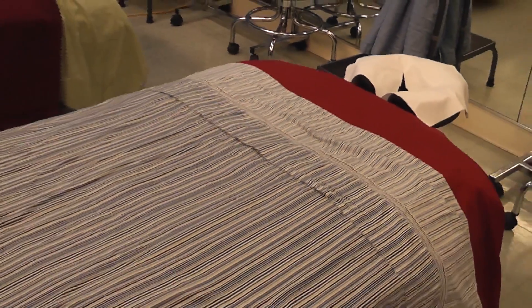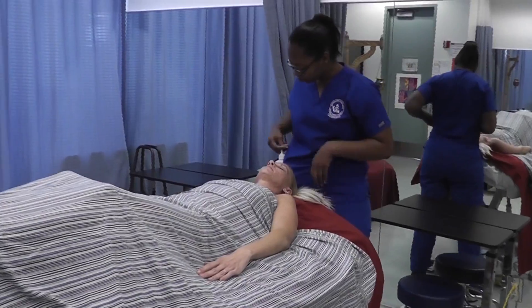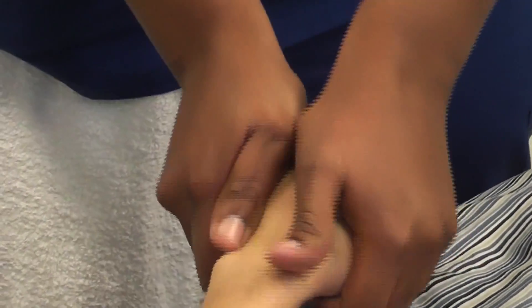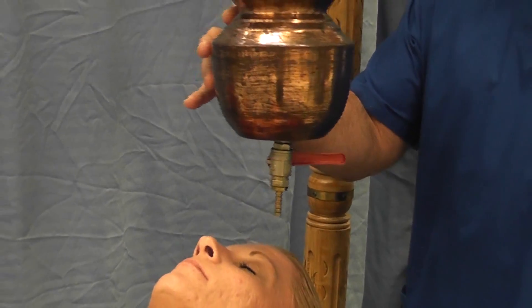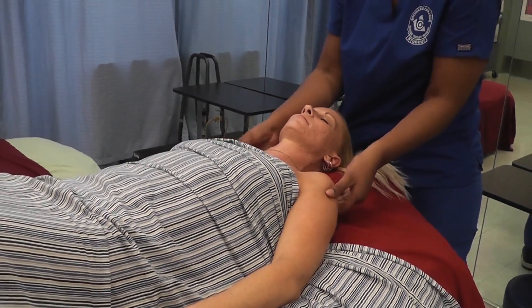The Massage Therapist Program, offered on North Campus, is a certificate program that is two semesters in length. The coursework prepares you to offer healing treatments and rehabilitation using manipulation and reflexology, in addition to assisting sports medicine and physical therapy professionals. Massage therapists work in a variety of settings, including private offices, hospitals, nursing homes, spas, and sports fitness facilities.